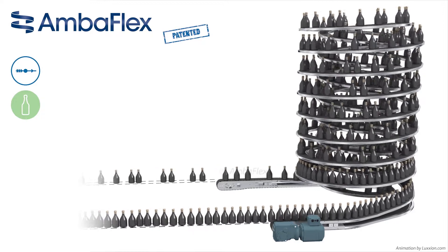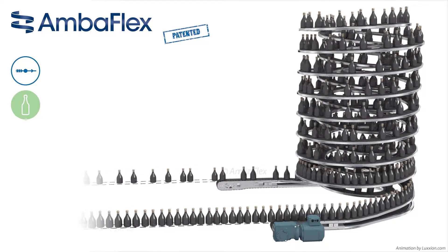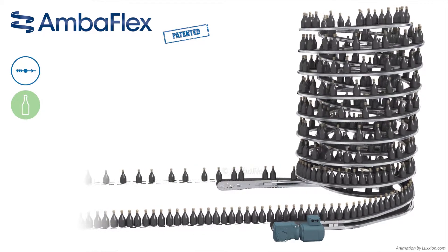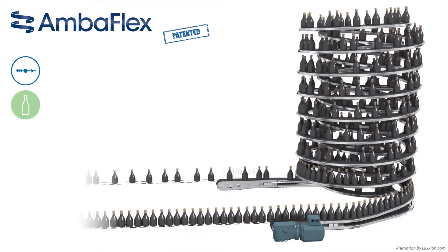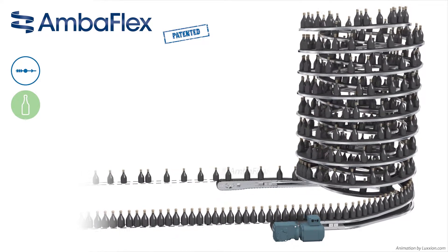In this animation, an accumulation solution is shown which uses the AccuVeyer low pressure principle. Items enter the AVS at random distances or are pitched exactly as they are delivered from the upstream process. The items are then conveyed up and down the spiral.